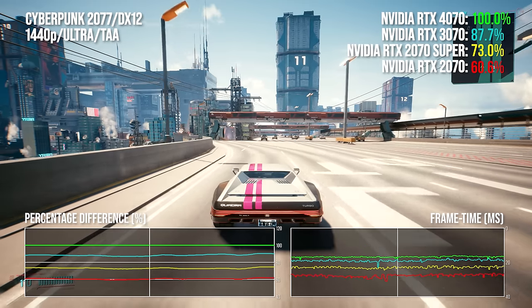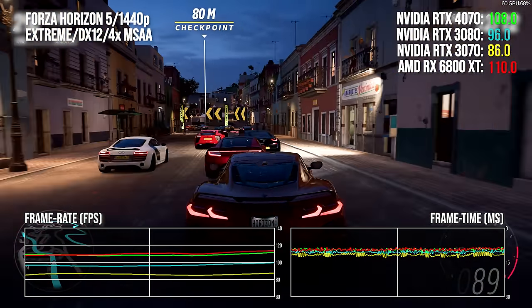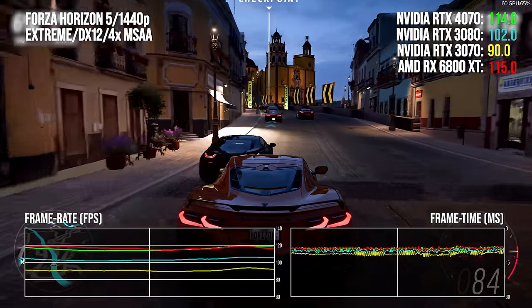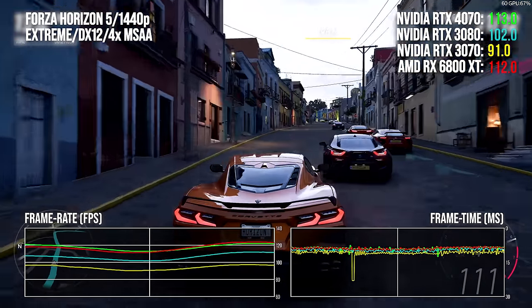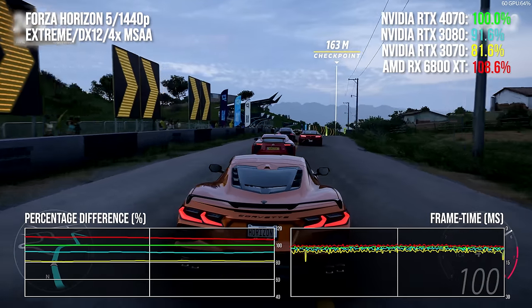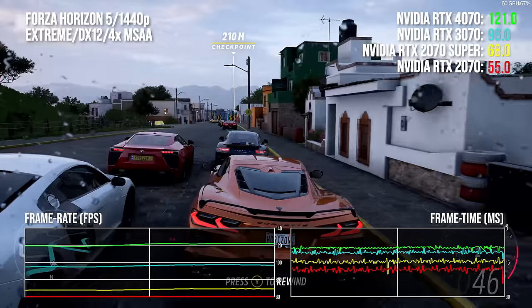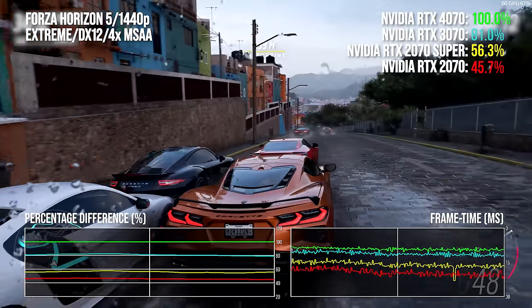Finally, Forza Horizon 5 at extreme settings with 4× MSAA — new architectures can produce outlier results that don't flatter new products, but there can also be outliers that favor them. Forza Horizon 5 runs exceptionally well on Ada Lovelace. The 4070 delivers a 10 percentage point lead over the 3080. This game historically favored AMD until the Ada cards arrived, but the 6800 XT still acquits itself well — a touch faster than the 4070 with a 2-point lead. From the 20 series you're getting a circa 80% performance increase over the 2070 Super, rising to a 2.2× boost against the standard 2070.